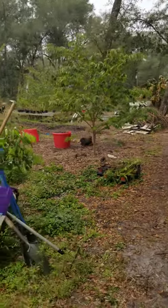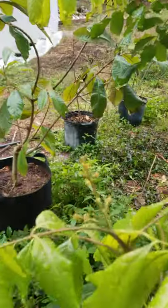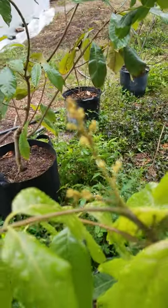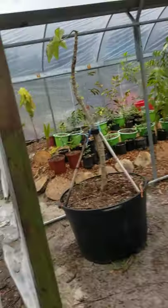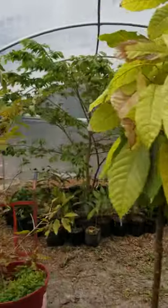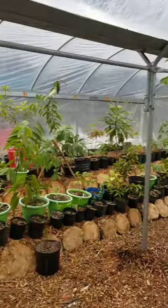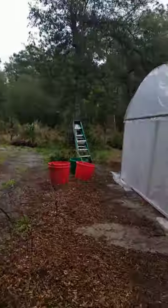Here's a longan right there doing great — everything's happy. In the big greenhouse of course I don't have to worry about anything — I've got a lot of room and all kinds of happy plants in here. Soursops just growing away, happy as could be. This is a little extreme, you know, but it works.